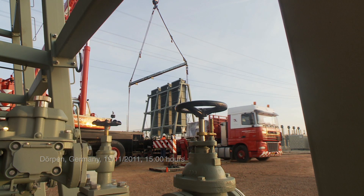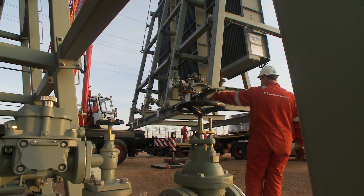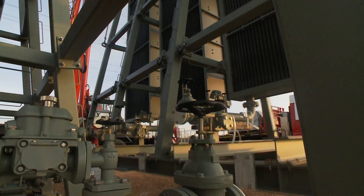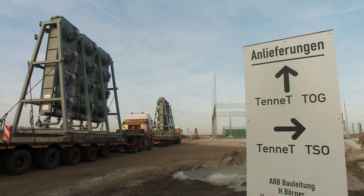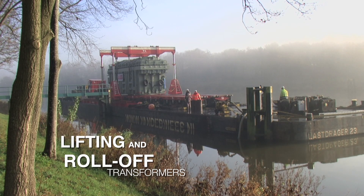Since the River Ems had to be blocked completely for the roll-off operation, and in order to disturb normal road traffic as little as possible, it was decided to perform the roll-off and transport to site on a Sunday. With military precision, a temporary ramp is constructed to drive the transformers off the pontoon.